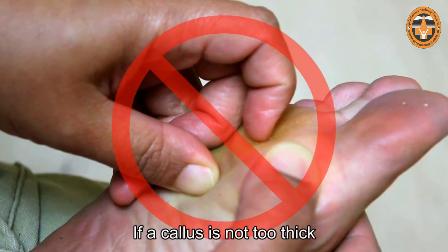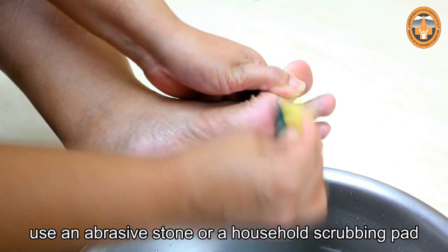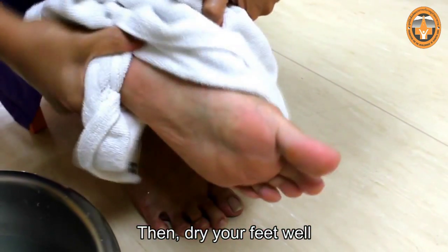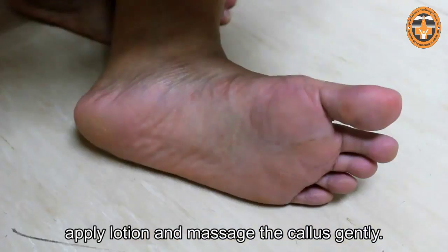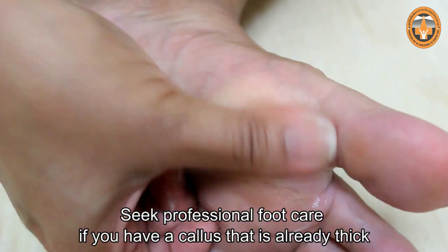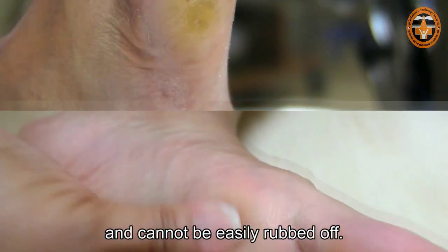Do not scratch or pull it out using your fingernails because this can also cause wounds. If a callus is not too thick, use an abrasive stone or a household scrubbing pad and rub lightly on the callus after your shower. Then dry your feet well, apply lotion and massage the callus gently. Doing this daily can reduce the thickness of the callus. Seek professional foot care if you have a callus that is already thick and cannot be easily rubbed off.